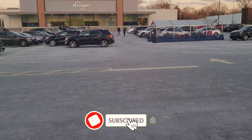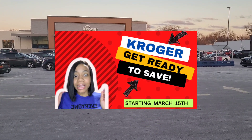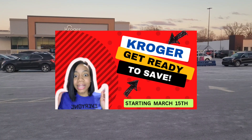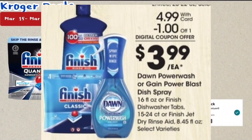Hey guys, welcome back to another Kroger video. In this one I have some hot new deals to share with you, but before we start you can check out my Get Ready to Save video that has some more deals. Speaking of my Get Ready to Save video, I have an update from that video which I'm going to share with you first, and then we're going to get into these new deals.